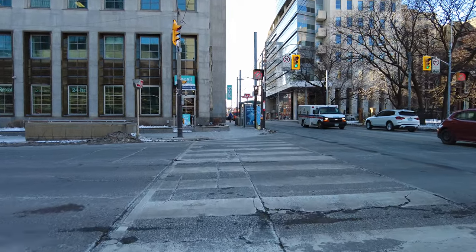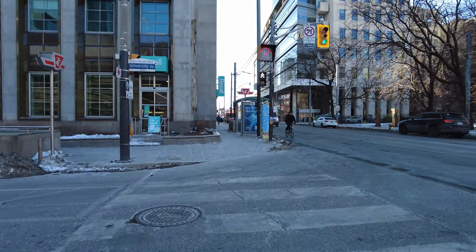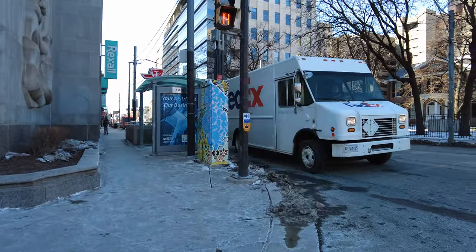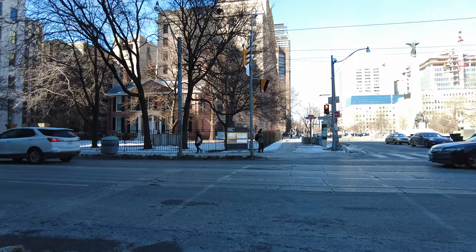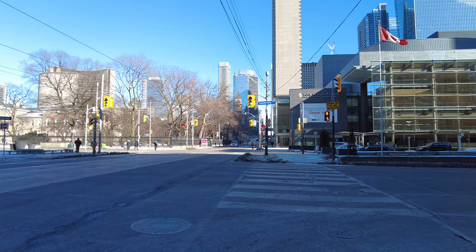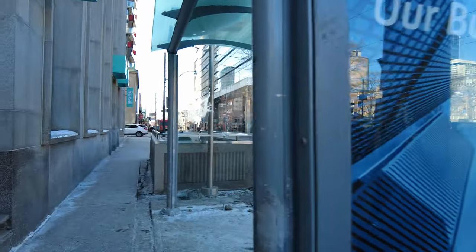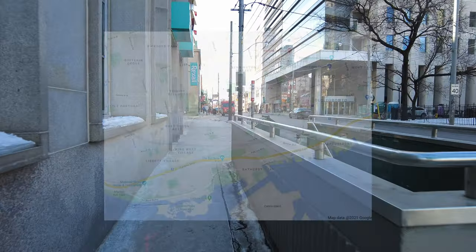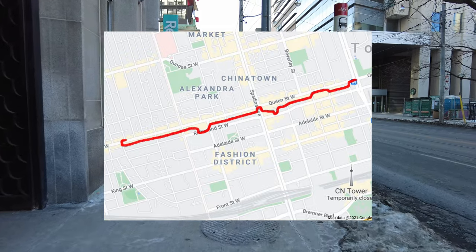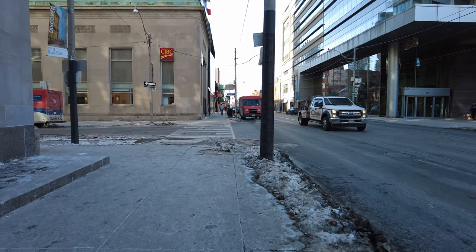Hey everyone, today is Wednesday February 3rd, it's 1:30 PM and the temperature right now is around zero degrees Celsius. This is the intersection of Queen Street West and University Avenue. There's a look north up University and a look to the east along Queen Street. The plan for this one is to walk west mostly through laneways and I'll make my way over to Niagara Street, and along the way I'll be passing by some of the city's most vibrant street art.